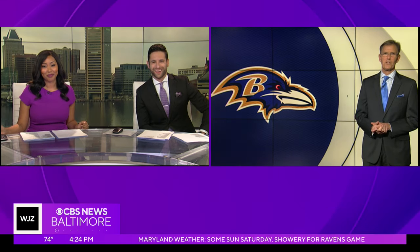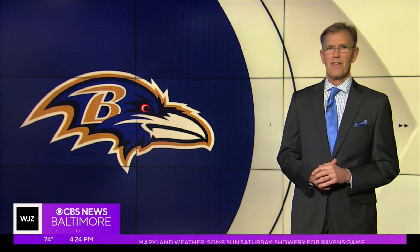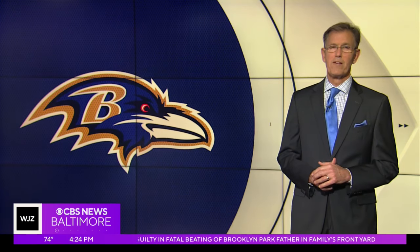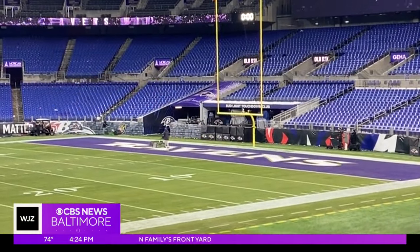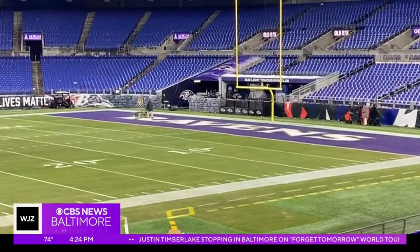Sports director Mark Viviano goes behind the scenes to see how the turf is holding up in some tough conditions. We're going grassroots on this one. Players, coaches, fans all feel the nervousness that comes with a championship game, and that feeling reaches the team that puts in the long hours to prepare the field of play. What looks like a football field to most of us is an ongoing science project to the turf pros at M&T Bank Stadium.